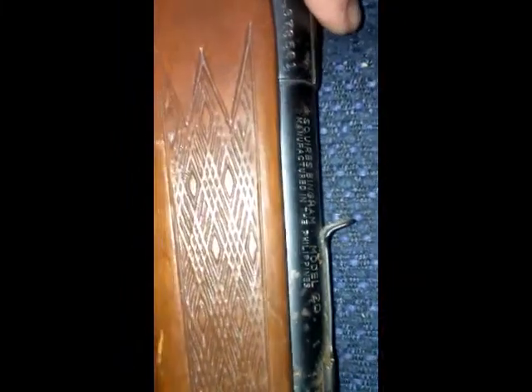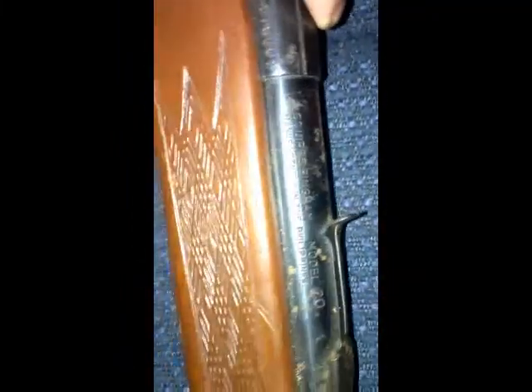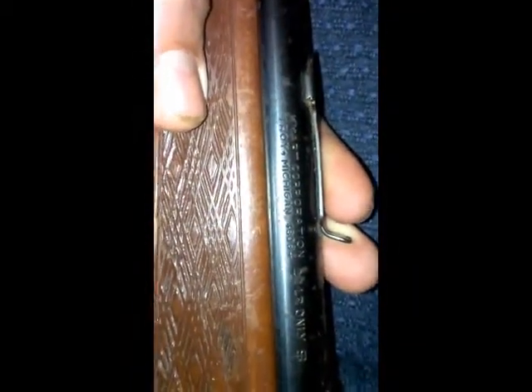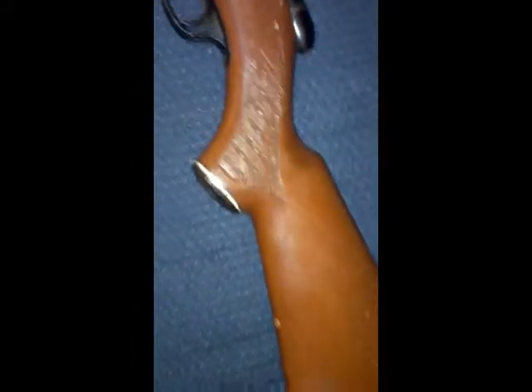Squires Bingham model 20 — not sure, but I did my research. I did get four total rifles; two of them are the same. I believe this one is actually a Marlin — it gets reclassified. I really don't know much about it. Kmart corporation, 22LR only.